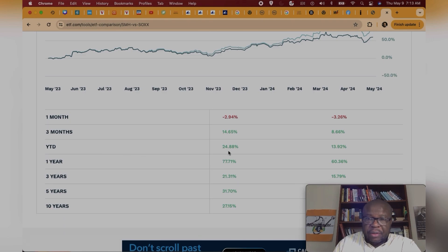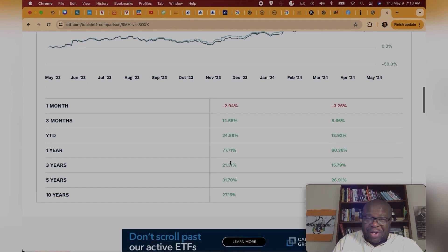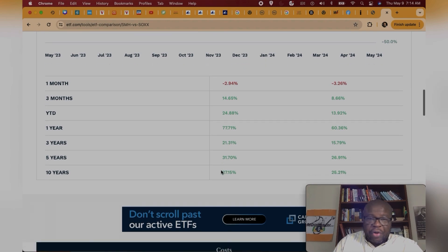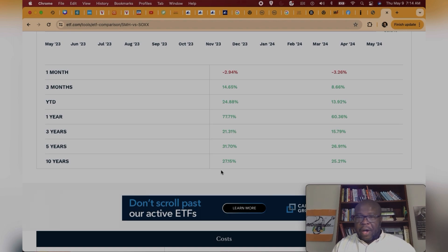Year-to-date, SMH is up about 25% while SOX is up about 13.9%. That discrepancy in the year-to-date return is probably from NVIDIA, because NVIDIA is more highly represented in SMH, as we'll see when we go to the holdings. The three-year return for SMH is about 21.3% and about 15.79% for SOX. The five-year return is about 31% for SMH and about 26.9% for SOX. The 10-year return for SMH is about 27.15% and about 25.2% for SOX.